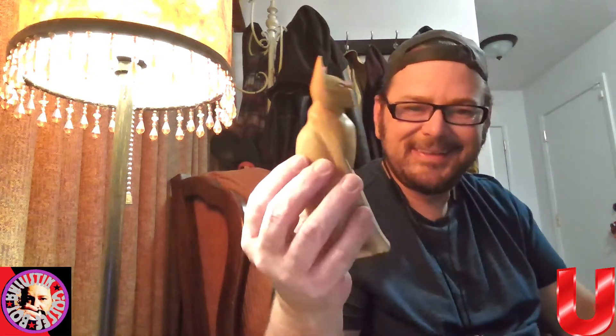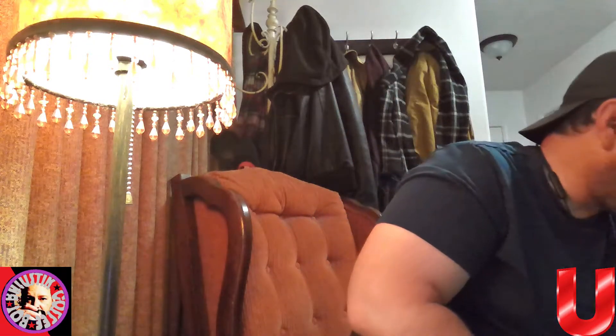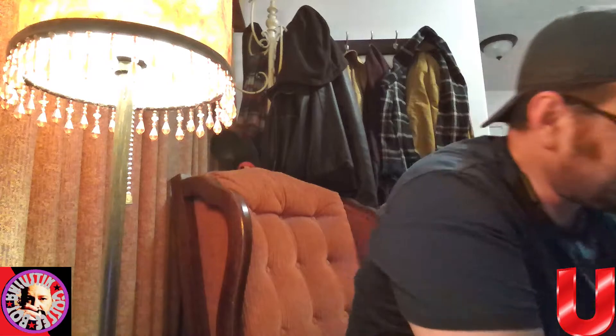Got this one here — we'll call this Felix. This is actually wooden, very cute — very very nice. There are some really nice pieces in here still. I know that the kids and grandkids took a lot of stuff. Here's one — we'll call him Frank.